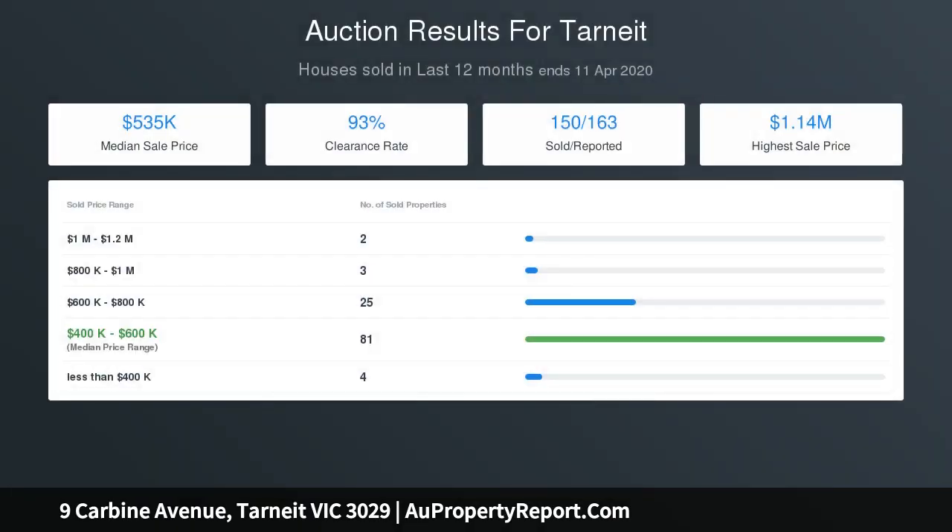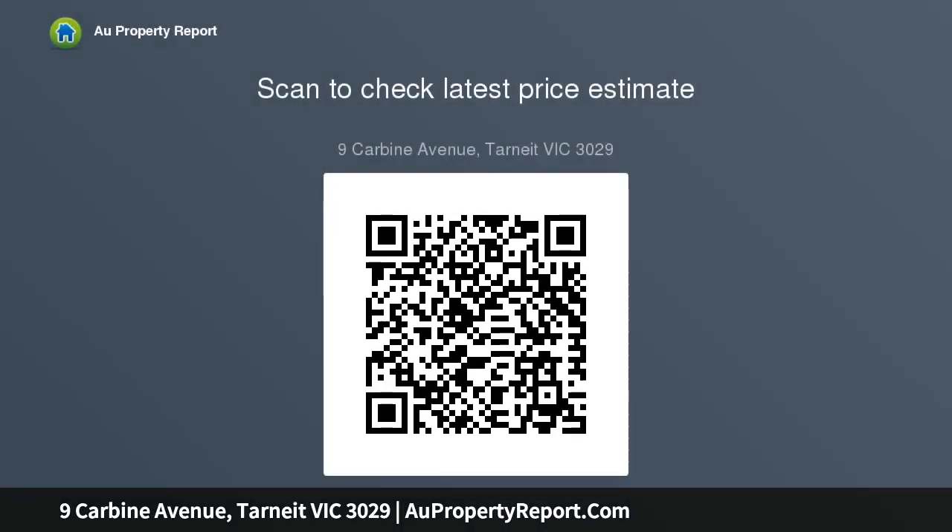Modern central bathroom with free standing bath and shower and separate toilet. Great size separate laundry with plenty of storage and easy access to the side yard. Double lock up garage with remote control and internal access. Feature fully landscaped front, downlights, blinds, ducted heating and much more.